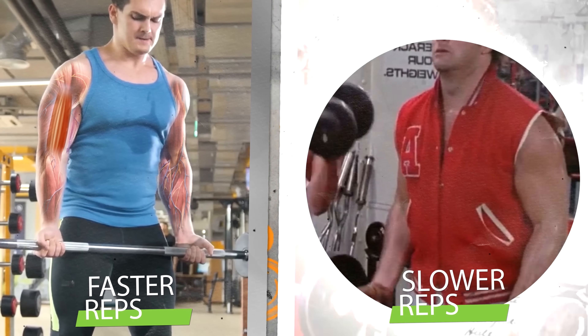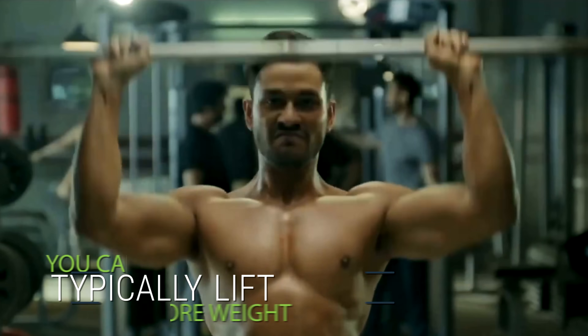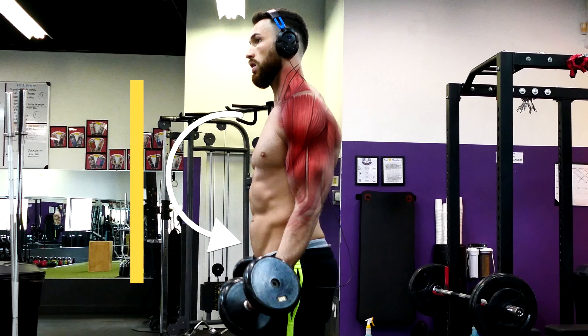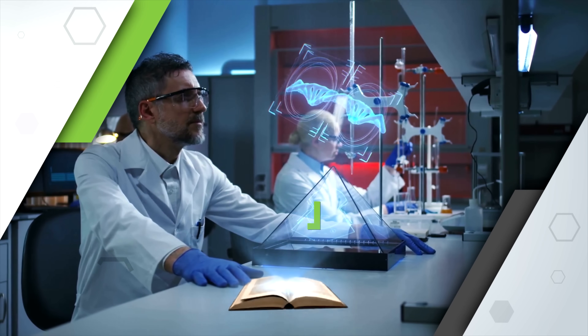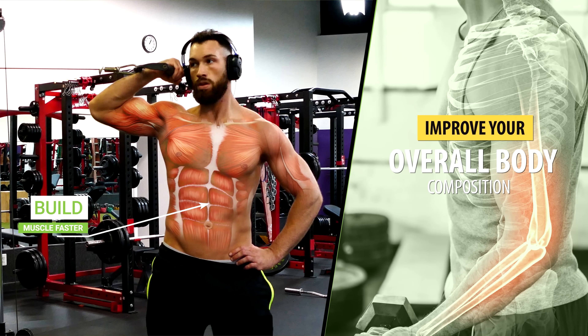Are faster reps or slower reps better for muscle growth? When you perform faster reps, you can typically lift more weight. On the other hand, with slower reps, you have much longer eccentric contractions, which leads to more muscle breakdown. Today, we're going to review what science has to say about which one of these strategies is best to build muscle faster and improve your overall body composition.